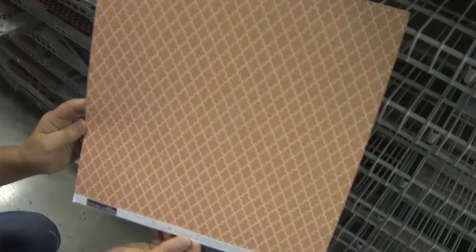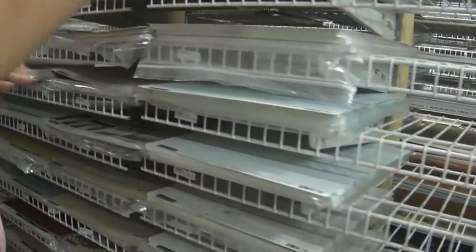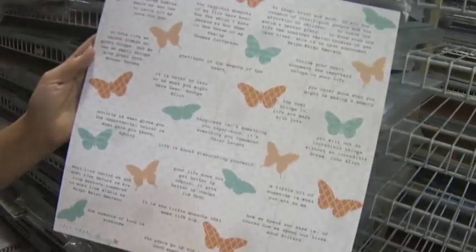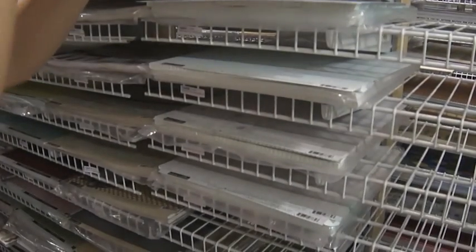Now we have Theresa Collins Tell Your Story. The first paper is damask, then Tell Your Story frames, diamonds, flowers, pennants, butterfly, and love that polka dot paper. Then there's ledger.